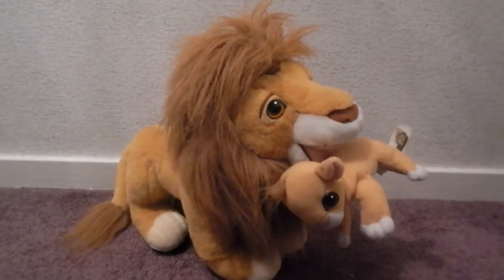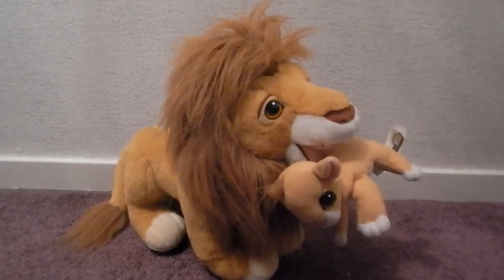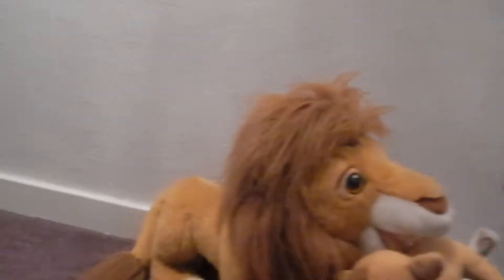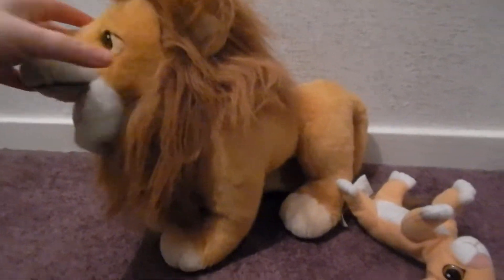This week's video is on the 1993 plush of Simba and Mufasa. It's really cute. I'll show you the tag actually. He's really sturdy — says 'The Lion King authentic' on his tag. He's not very tall, maybe around 30 centimetres. I currently have him sitting in my wardrobe.